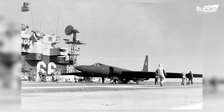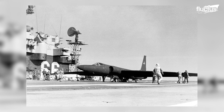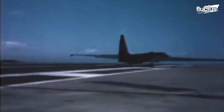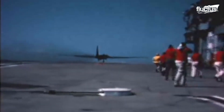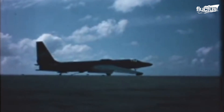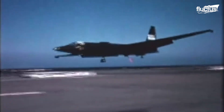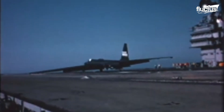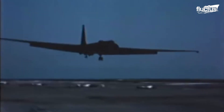Even though the U-2 had a reputation of being notoriously difficult to fly, even by the most elite American pilots, attempts of landing and takeoff on aircraft carriers boldly happened in 1964. During landing, the aircraft tipped to one side of the wing and continued bouncing on the carrier as it came to an entire halt. Despite all these efforts, the Dragon Lady has never attempted carrier landings again.